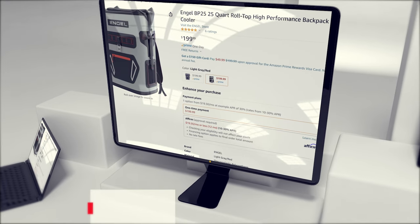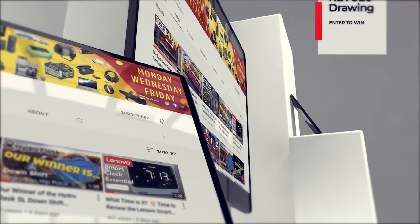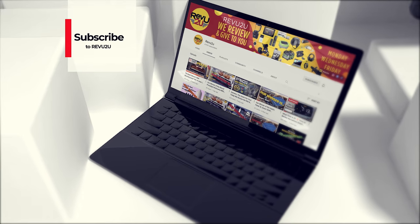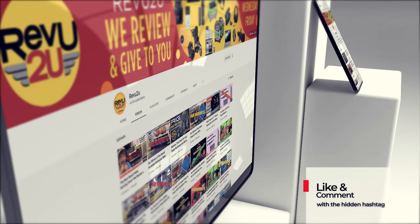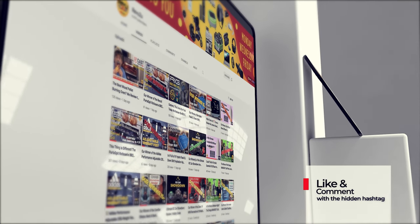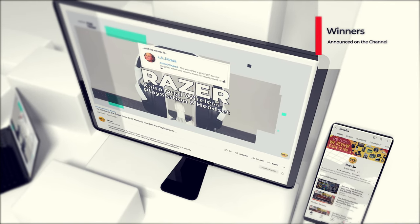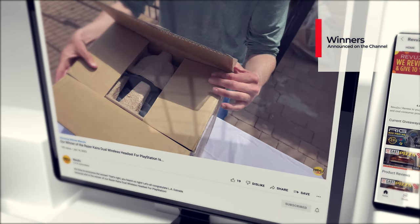So how do you get your hands on one of these? You've got a couple of options: follow our purchase link in the description below and in the top right, or enter the Review To You drawing to try to win ours for free. The rules couldn't be simpler — subscribe to the channel, like this video, and leave a comment with the hashtag we hid somewhere in today's review. We use a highly sophisticated random selector to choose our winner, and winners are announced right here on the channel at the conclusion of every month in our winners compilation video.